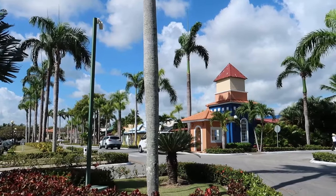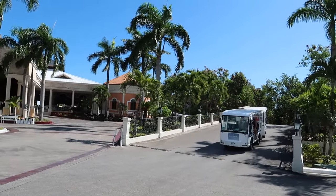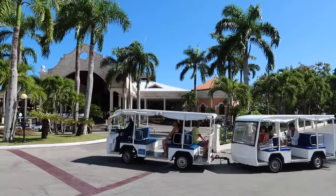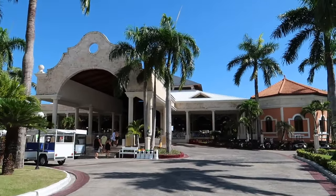We're just going to stay inside the resort. As you can see—perfect, one's coming right now—there are these little trolleys that you can hop on and off throughout the complex. They're really helpful in getting around the resort. We're going to walk up here; this is where you'd be dropped off by the airport shuttles.